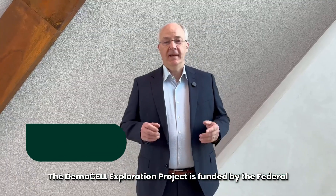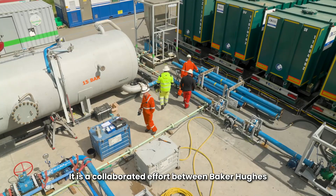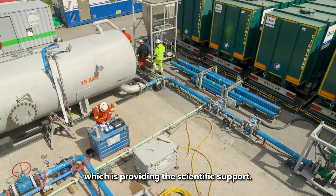The Demo Cell exploration project is funded by the Federal Ministry for Economic Affairs and Energy in Germany. It is a collaborative effort between Baker Hughes and the University of Göttingen, which is providing the scientific support.